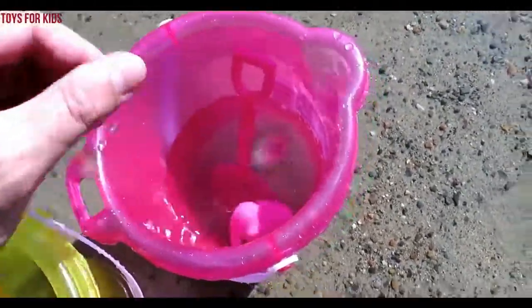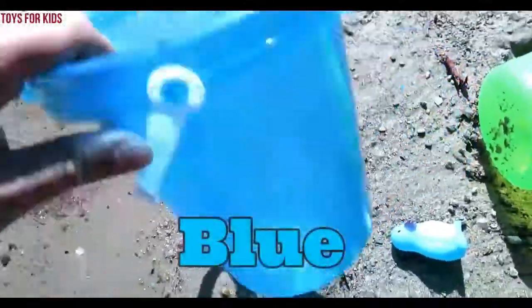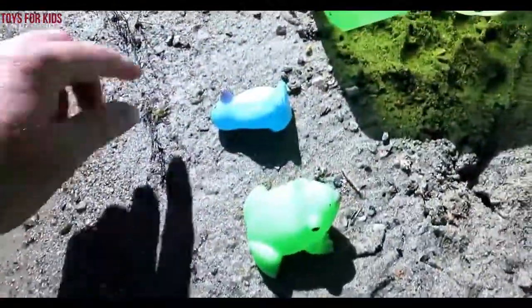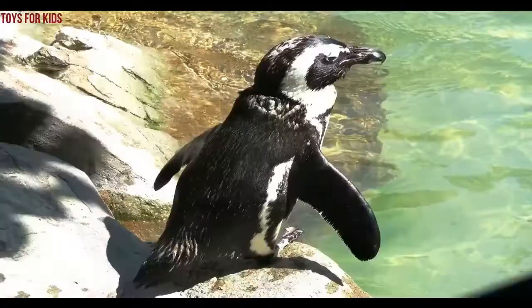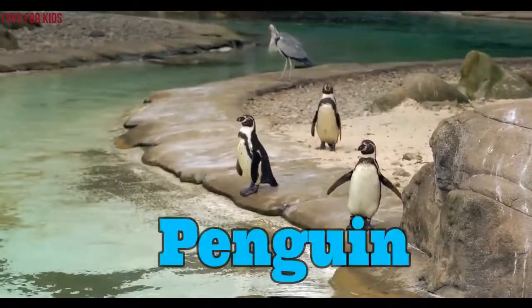Blue. Blue. Blue. Blue. Penguin. Penguin. Wow. Penguin.